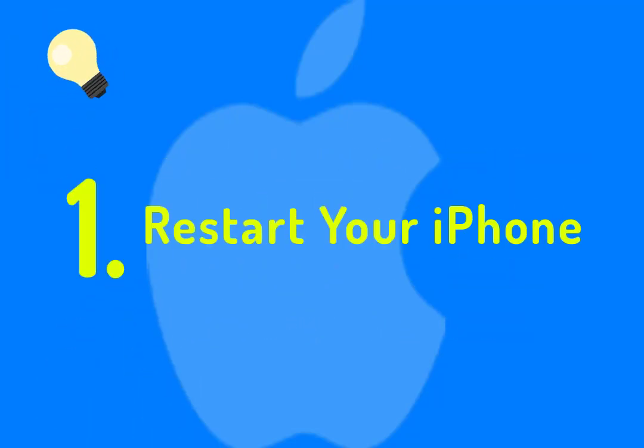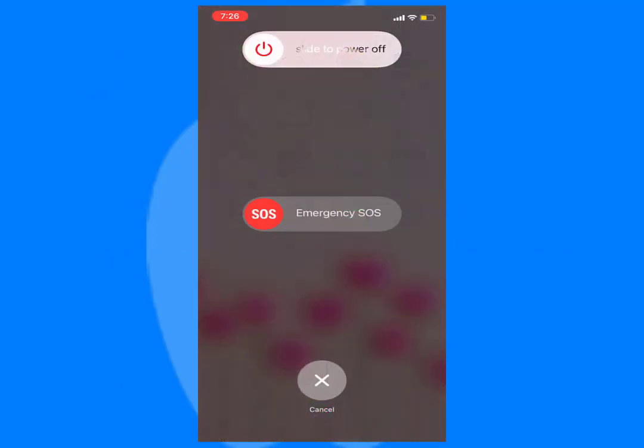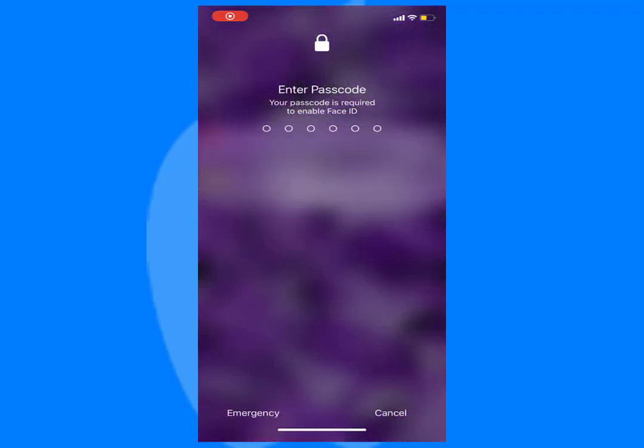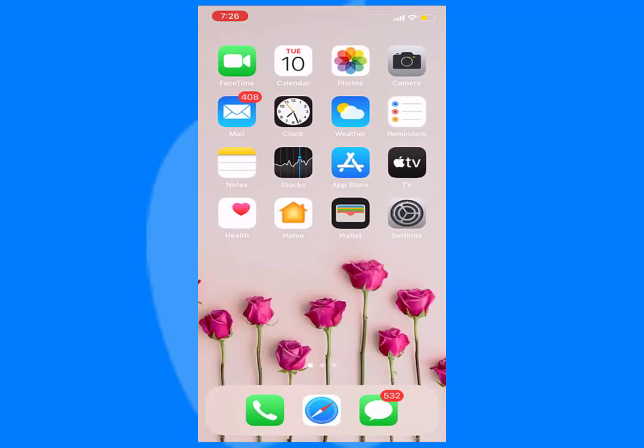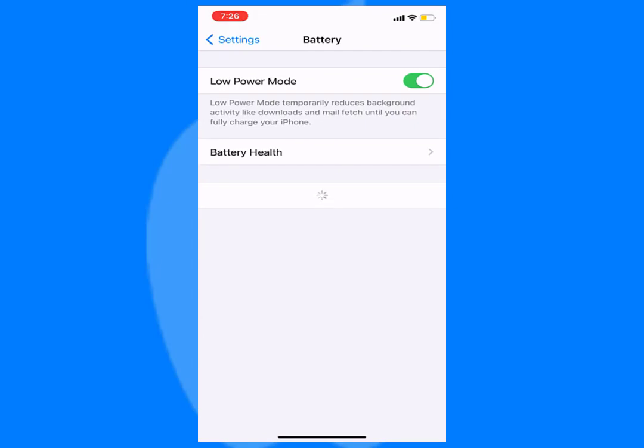Number one: restart your iPhone. Just restart your iPhone by holding the power button. After you restart, check the battery usage to see if it is still showing that deleted app using power. If it is still showing battery usage for the recently deleted app, no issue — try the next method.